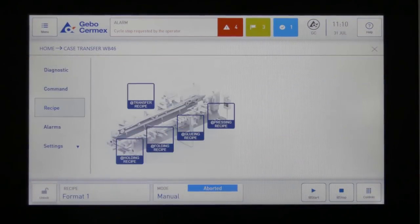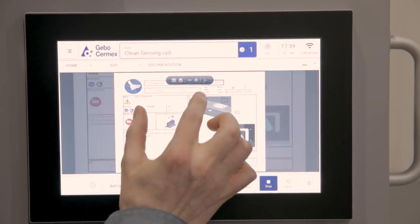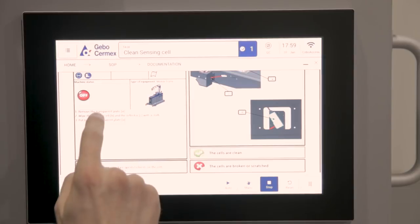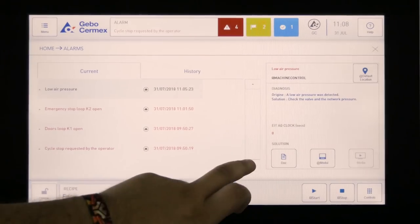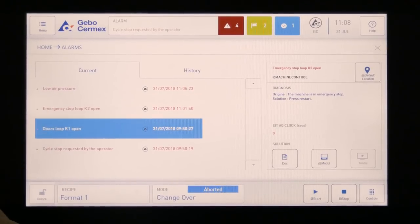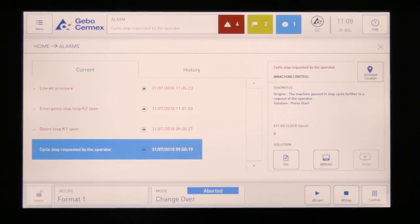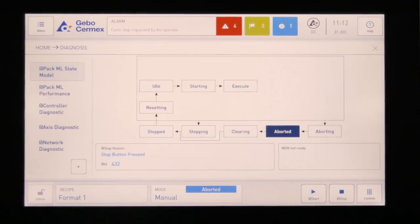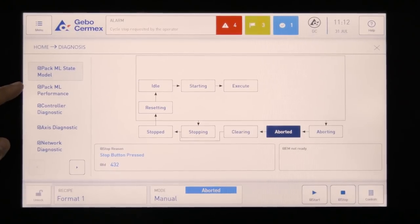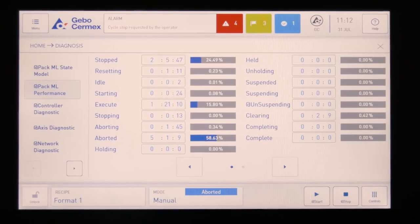Designed with the factory of the future in mind, the WB46 Packer features a user-friendly multi-touch PC panel based on tablet-type navigation, RFID login, user and data management, alarm and statistical reports, standard operating procedures, one-point lesson, and remote connectivity. These are a few examples of the features helping to speed up, facilitate and improve operability and maintainability.